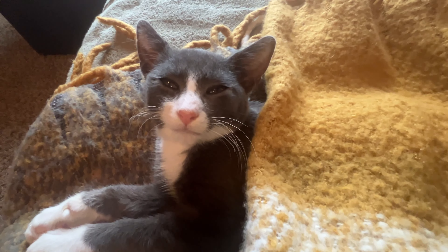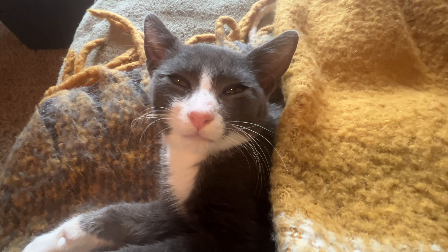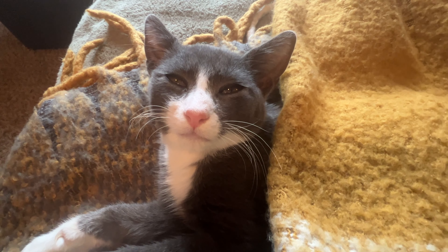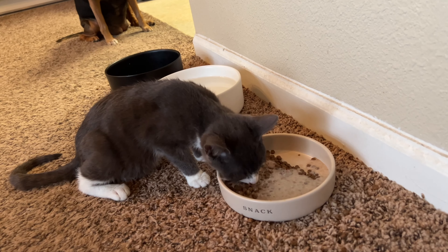The vet that gave us the medicine and taught Kristen how to do it said we could see Schmidt feeling better within 72 hours — it's fairly quick acting. And he seems like he's doing a little bit better today. He's still laying around a lot, he doesn't want to play, but he did eat and drink, which is good.